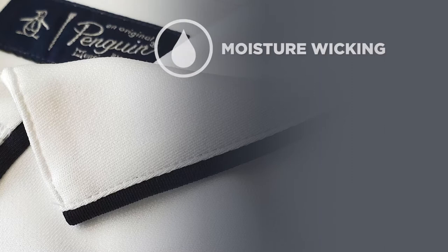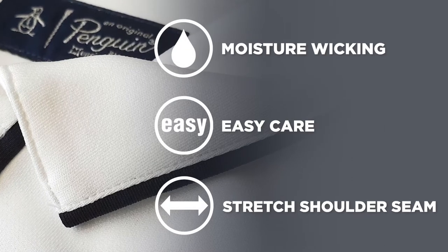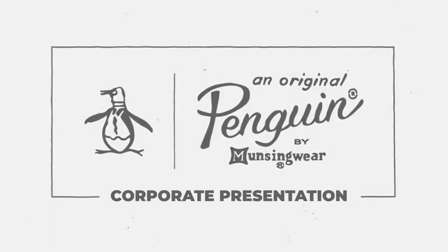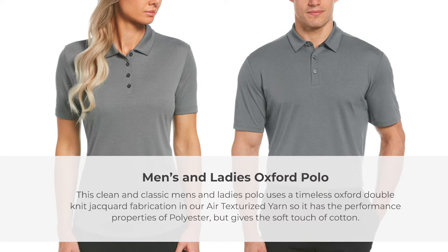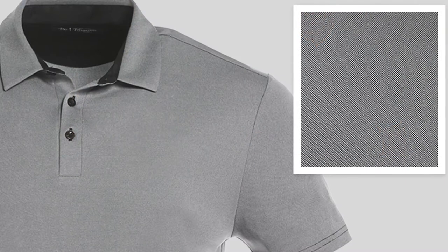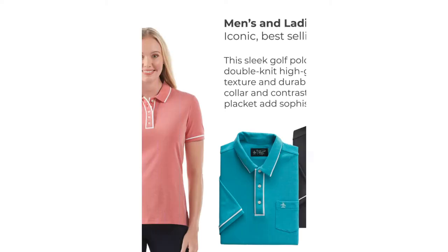These polos all have moisture-wicking properties, easy care, and stretched shoulder seams for on or off the course. This clean and classic men's and ladies polo uses a timeless Oxford double-knit jacquard fabrication in our air-texturized yarn, so it has the performance properties of polyester but gives you a soft touch of cotton. This is Original Penguin's most iconic and best-selling polo.